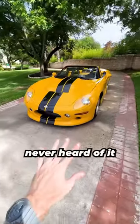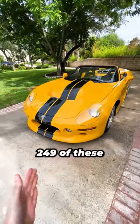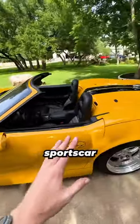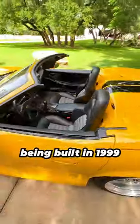This is a Shelby Series 1, and if you've never heard of it, that's okay, because they only ever made 249 of these, so it is exceedingly rare. This car is a modern take on the front-engined V8 two-seater sports car that Shelby had success with in the 60s, but brought into a new decade, with this car being built in 1999.